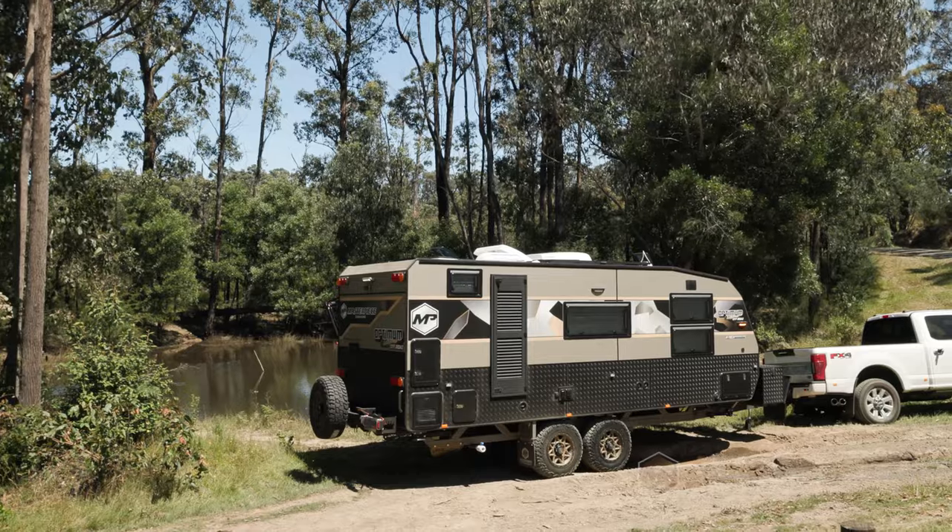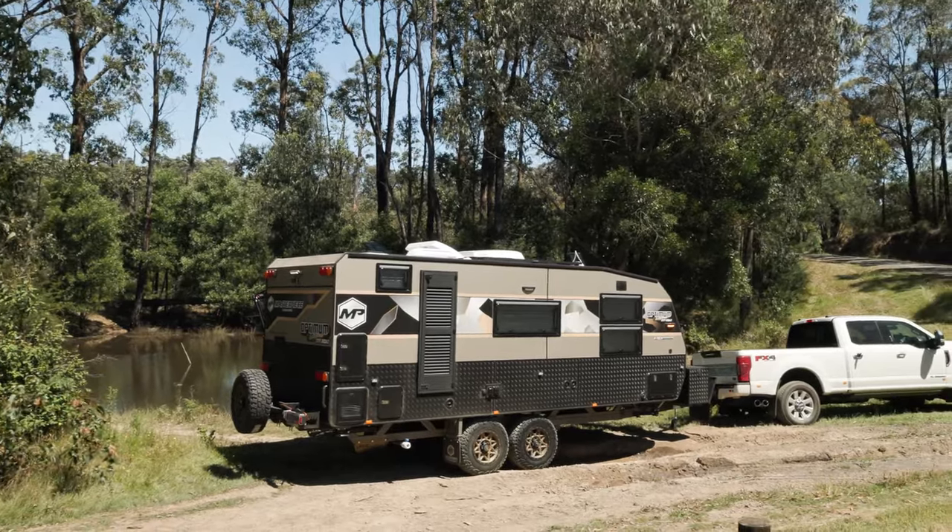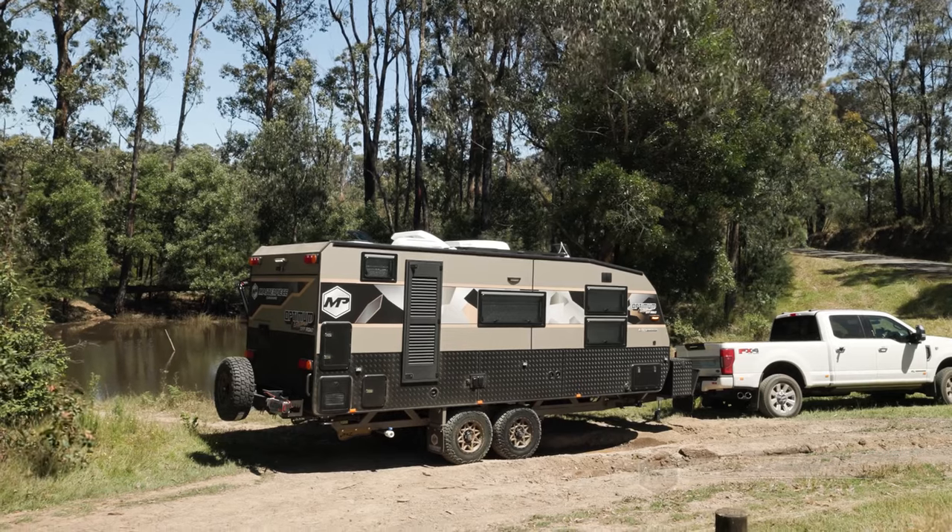We've got all that running off the inverter right now, and we still probably have enough power to plug in a coffee machine. You can run a coffee machine, a hairdryer, everything else off this van. All the power points are inverted. We're out in the bush, but we're completely comfortable. That's the aim of the game for Masterpiece Caravans — we're a complete off-road caravan manufacturer and the more you can stay off-grid and off-road for longer, the better.